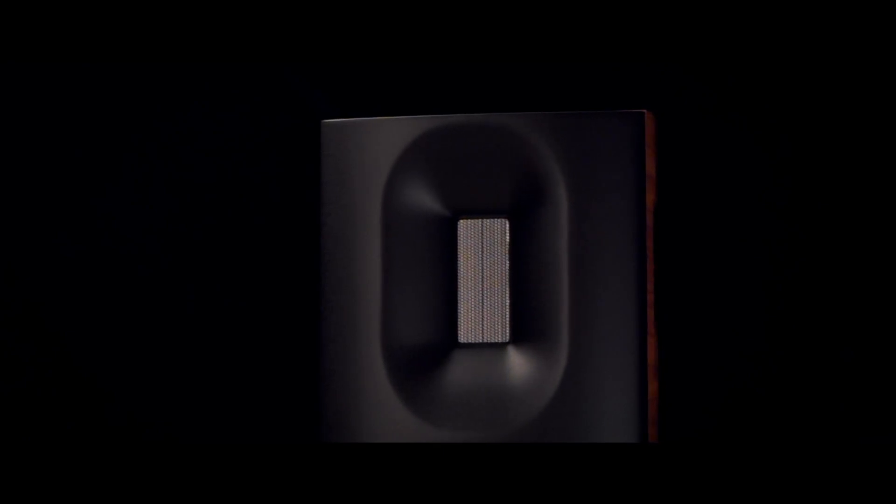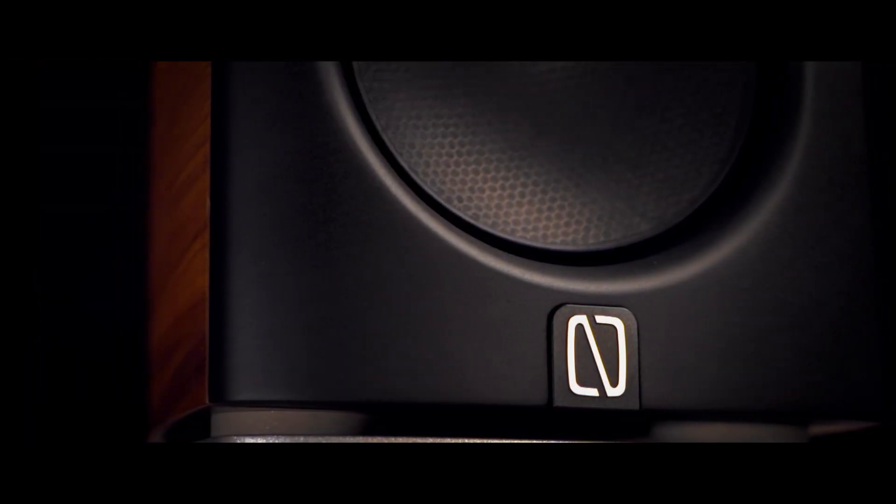In our unwavering quest for the ultimate authenticity in loudspeaker performance, we have always been willing to push the limits of audio engineering.